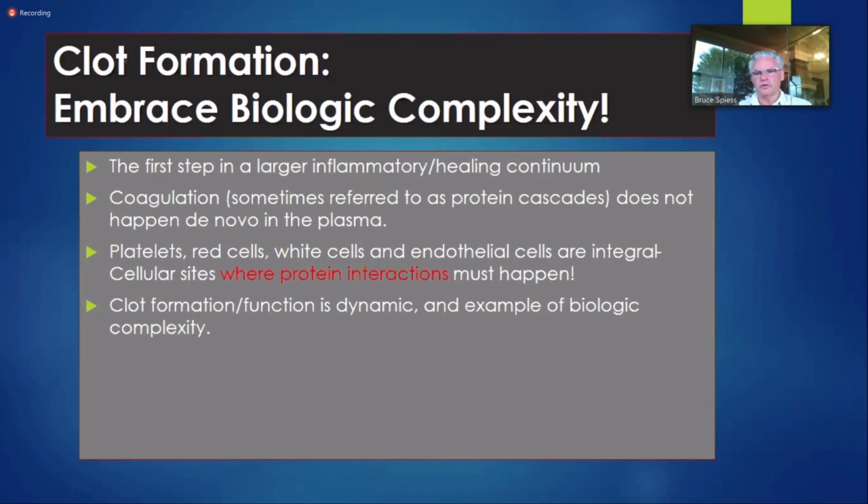You draw an ACT, you draw a TEG, you send something to the lab — that was an hour ago. How much has changed since then? It's a dynamic process. We may have been on and off bypass twice, cooled and rewarmed. Any number of drugs affect blood coagulation — epinephrine, norepinephrine. And what's perhaps the most profound antiplatelet drug we give in heart surgery? A cephalosporin. And beta blockers are profoundly antiplatelet — now STS-required for everybody.